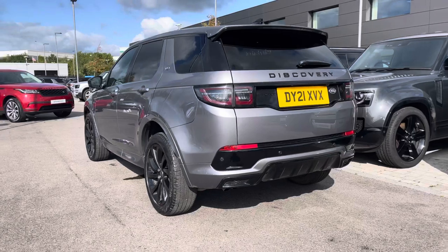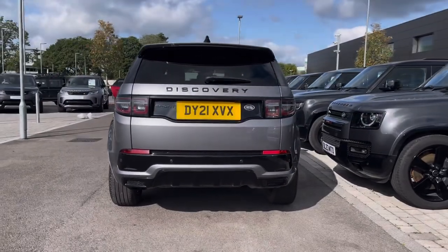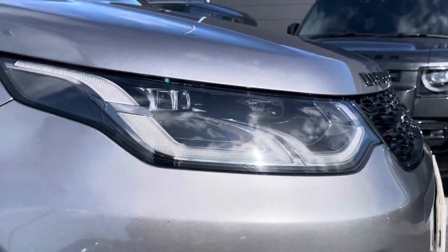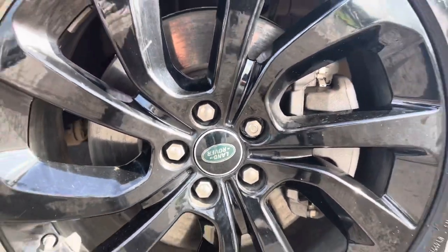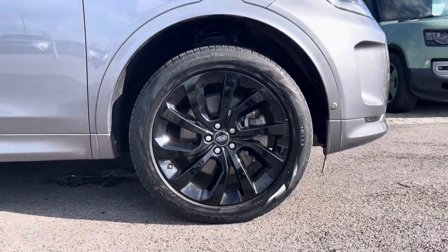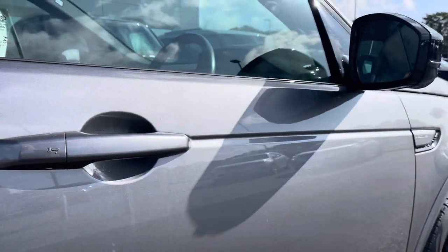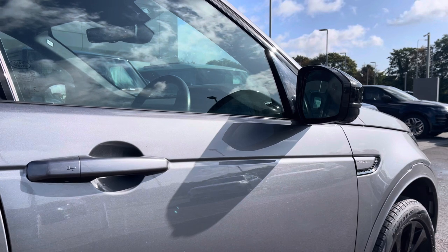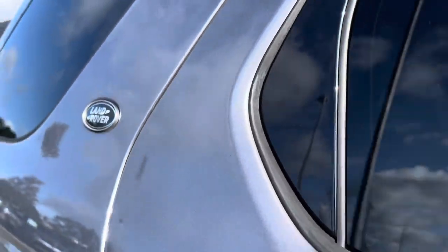This particular model comes in the gorgeous Iger grey and has some fantastic spec, including these LED headlights with our signature daytime running lights. 20 inch 5 split spoke alloys with a gorgeous gloss black finish. Power folding wing mirrors for when you unlock your vehicle, which are also heated with approach lights, and even privacy glass to finish off its sleek exterior.